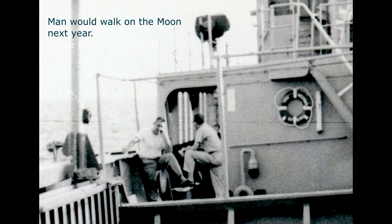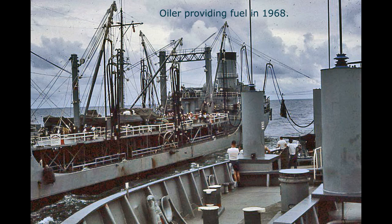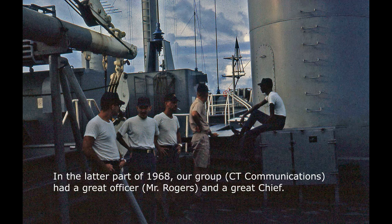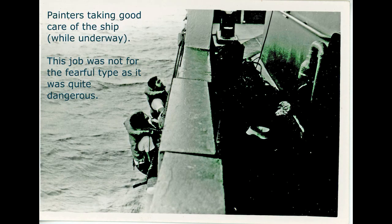Man would walk on the moon the next year. We had a United Press International teletype that brought us the news on these events. This is an oiler providing fuel in 1968. I remember the captain announcing over the loudspeaker after we finished oiling that everybody should stand by for acceleration — that was a little humor because our ship was the slowest ship in the Navy. In the latter part of 1968, our CT communications group had a great officer, Mr. Rogers, and a great chief. Our ship was well taken care of — these are painters taking care of the ship while underway, a job that was not for the fearful as it was quite dangerous.